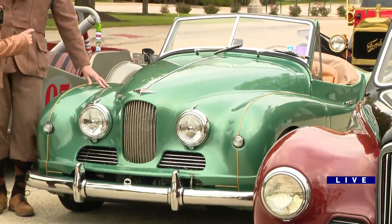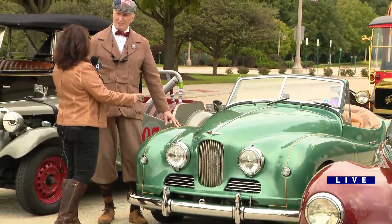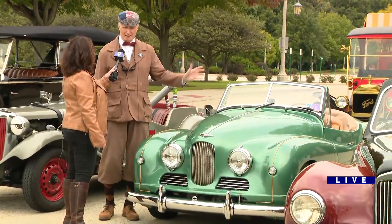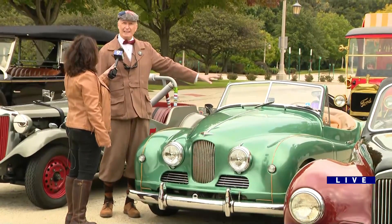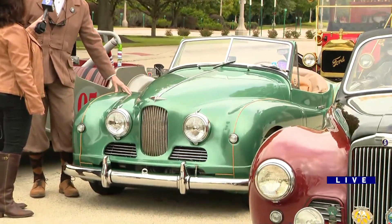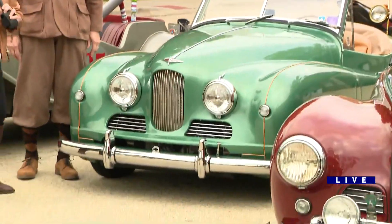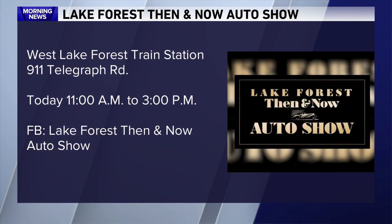This is a '51. When they couldn't sell it in Canada or the UK, they made some left-hand drive — about 80 of them — and tried to sell them to rich people in California. So this car originally came from California. Thank you so much, Tim. The Then and Now Auto Show in Lake Forest — Tim will be out here so you can find out all about these cars and their history.